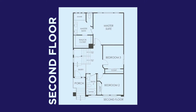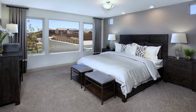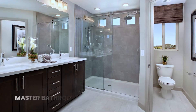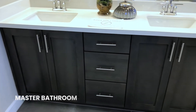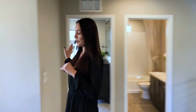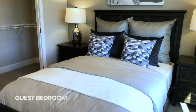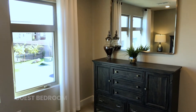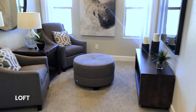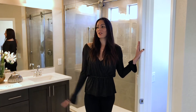Coming up now we have the second floor. This has the master bedroom, a guest bedroom, and this loft space could also be an optional fourth bedroom. My favorite part about the master ensuite is the huge, massive closet.